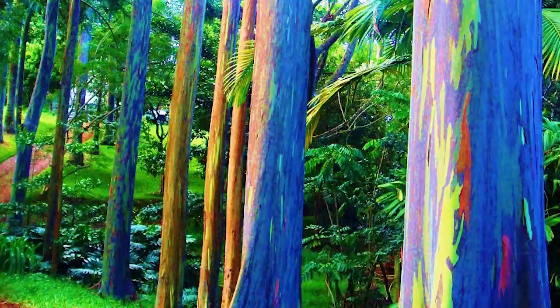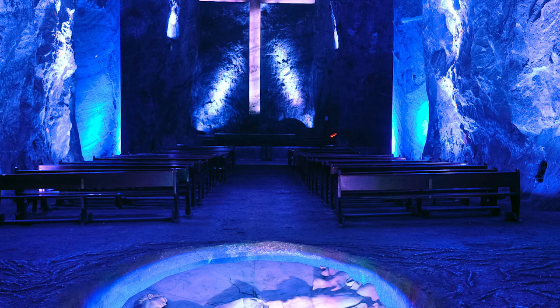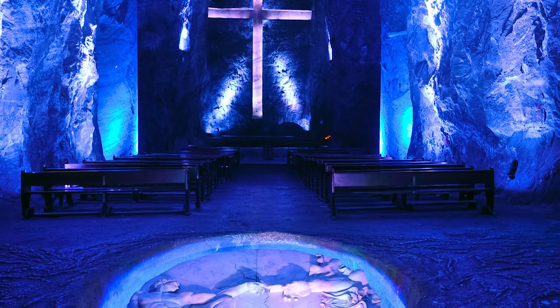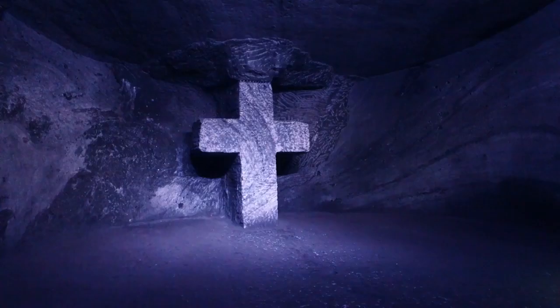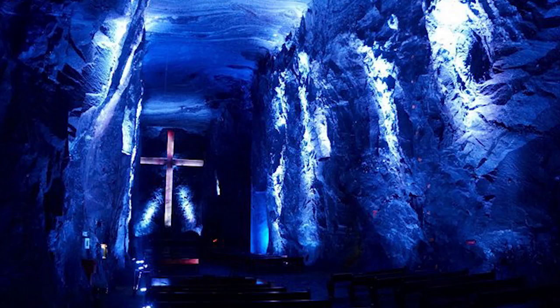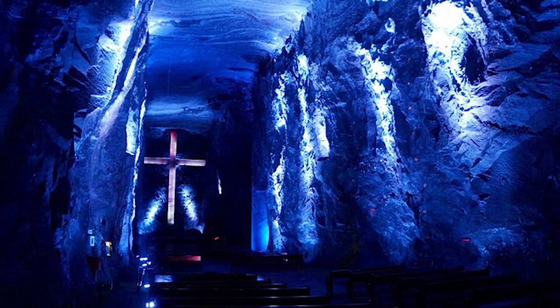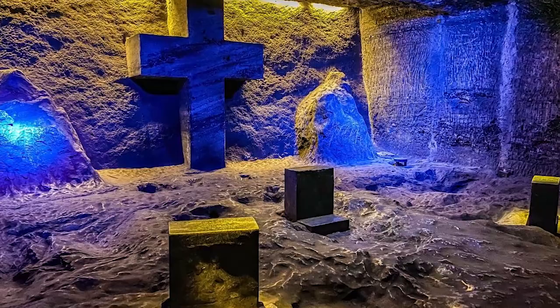Number 5: Underground Cathedral. There's an underground cathedral in Colombia entirely made of salt. The Salt Cathedral of Zipaquira is an underground Roman Catholic church in Cundinamarca, Colombia, that was excavated from a salt mine in 1954. It is completely made of salt and located 180 meters below the surface of the small town of Zipaquira. The cathedral includes a giant salt cross and can accommodate up to 10,000 people, though it has never been filled to capacity.